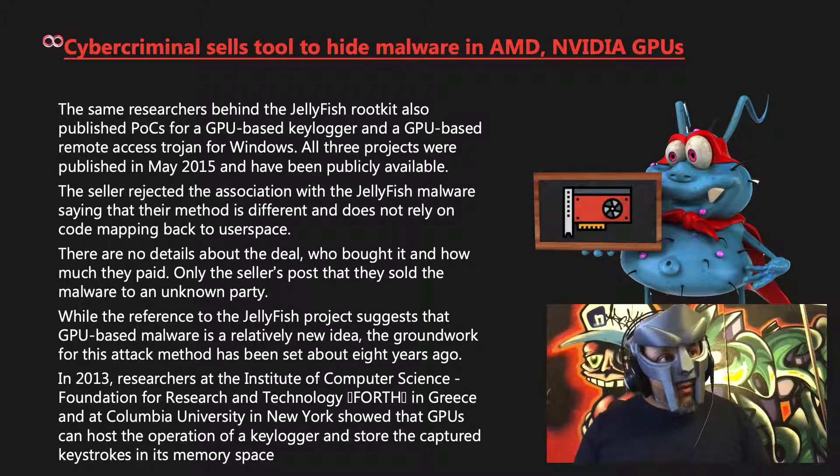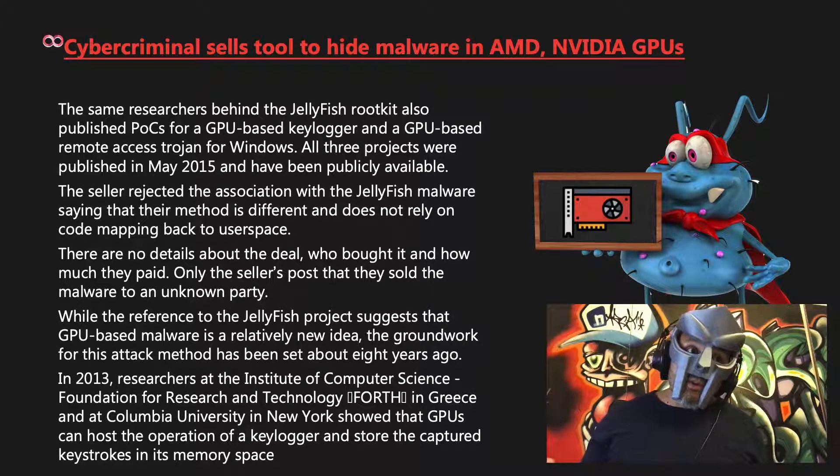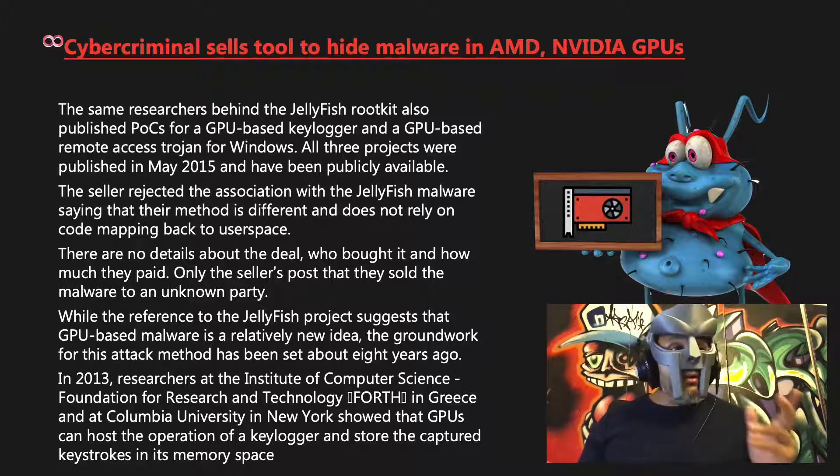So go through your security plan, review your hardware and software — since this only affects Windows machines so far — and look at your maintenance and test landscape to, one, see if this affects you, and two, make any necessary changes in your processes to cover these types of malware attacks.